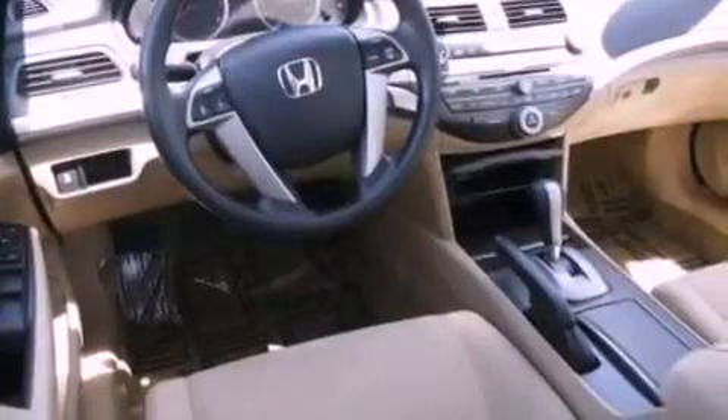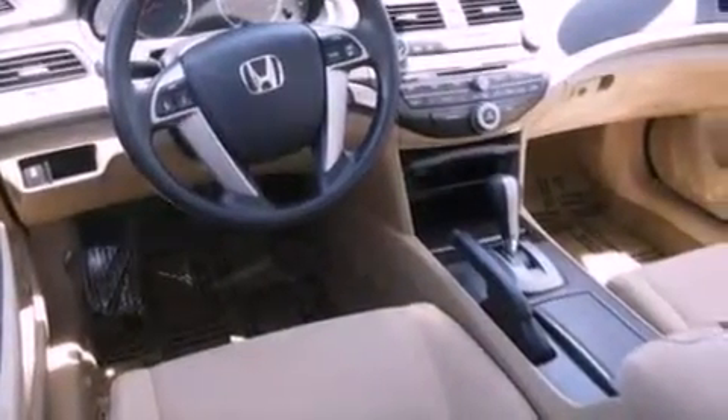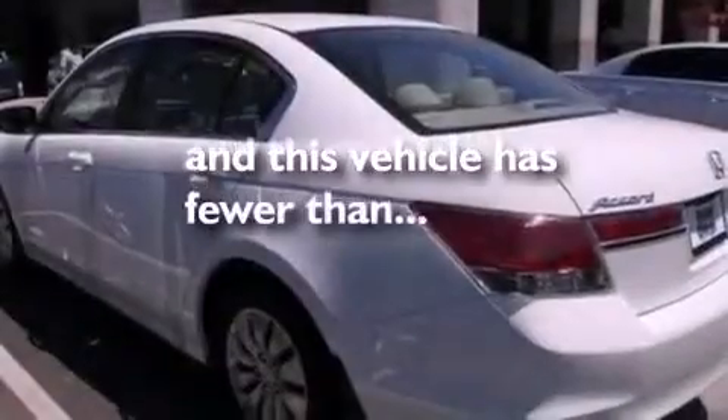Features also include an anti-lock braking system, air conditioning, and this vehicle has fewer than 8,000 miles on the odometer.